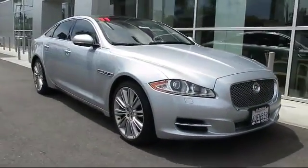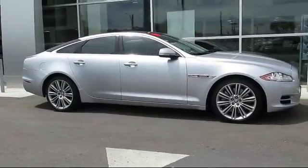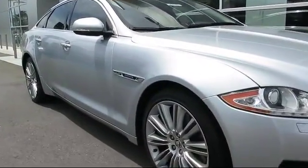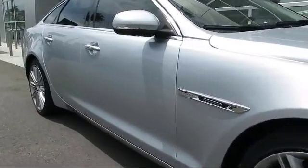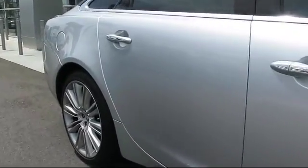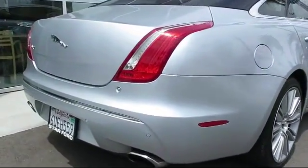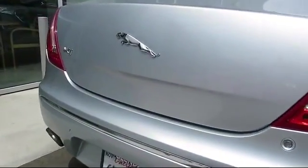It comes equipped with Auto High Beam Headlamp Control, Steering Wheel Controls, Navigation System, Moon Roof, Ventilated Front Seats, Keyless Entry, Bi-Xenon HID Headlamps, Heated Front Seats, Alloy Wheels, Air Conditioning, and has less than 45,000 miles on the odometer.